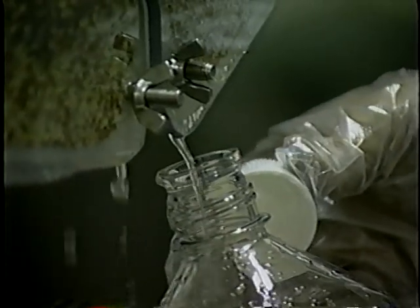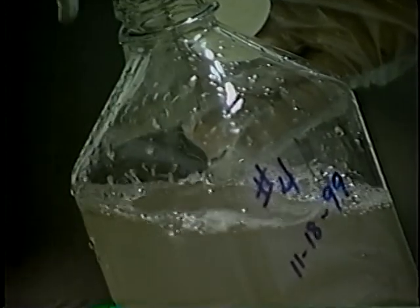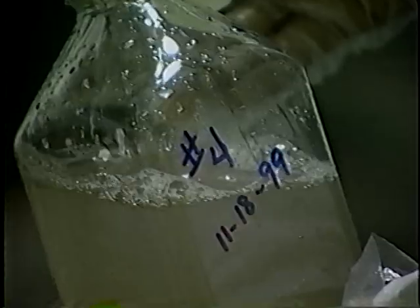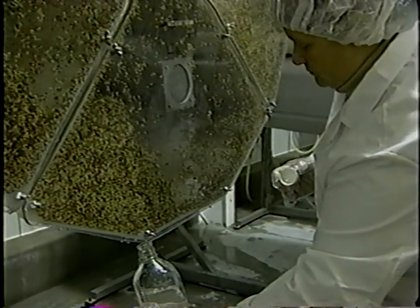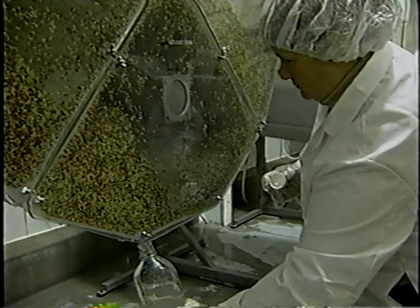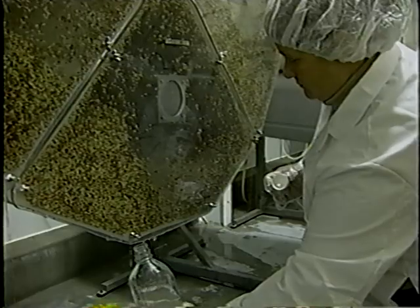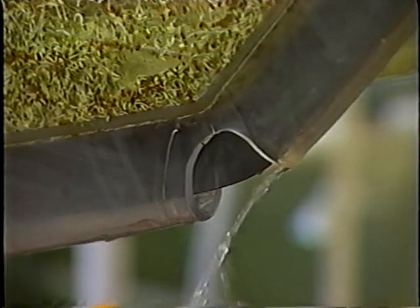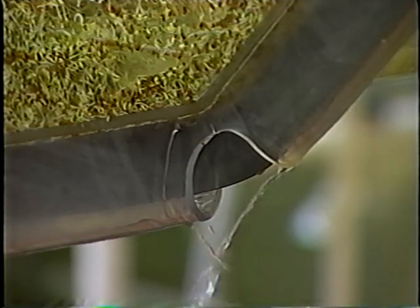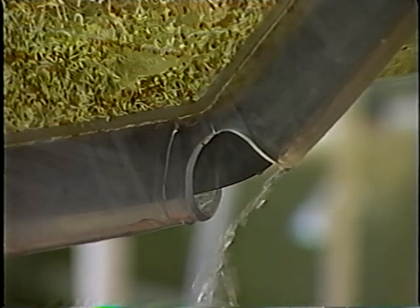Samples should be collected at least 48 hours after the start of sprouting, but no later than 48 hours before harvest and packaging to allow the sprouter to obtain results before the product is shipped. It is important that persons collecting samples understand aseptic sampling procedures to avoid contaminating samples and know how to label and package samples for transport to a laboratory. It is strongly recommended that all testing for pathogens be done by an external, qualified, independent laboratory.